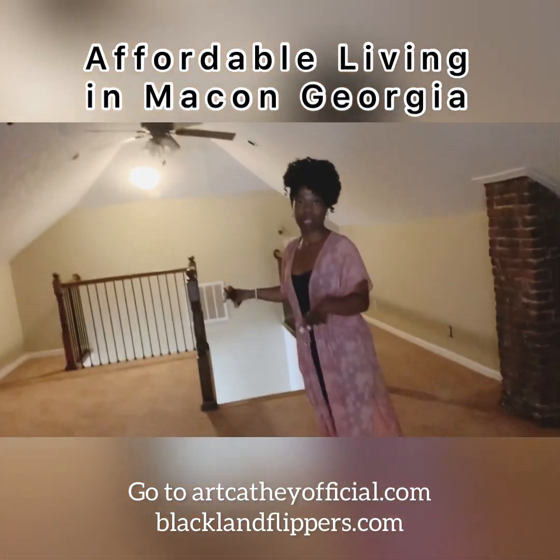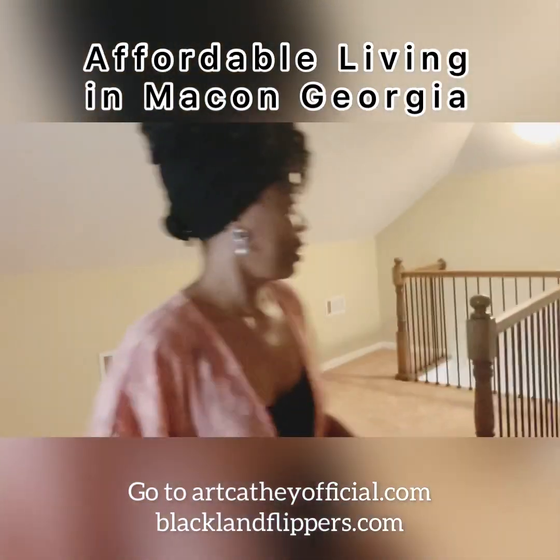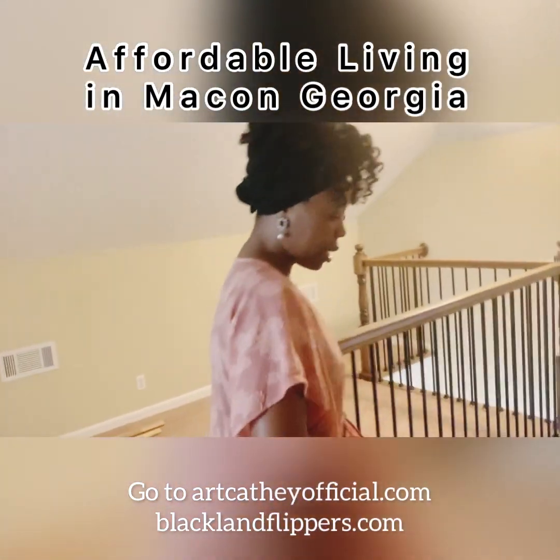This is a great loft space. I can see you doing some reading up here, shooting some content. Let's go back downstairs.